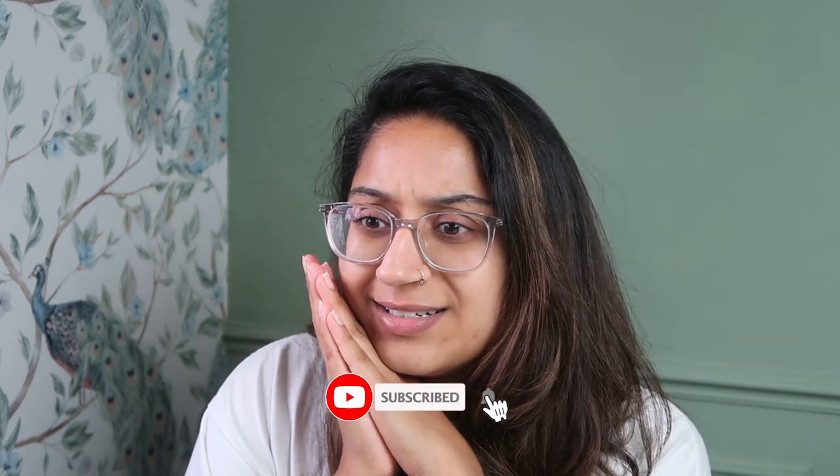Hey guys, welcome back to my channel. If you're new here, my name is Priya, aka Beauty and Books, and we do all things beauty and book based here. Today we have something a little bit different — I am taking you through my whole Veve collection. I've accumulated a lot of Veve makeup over the last three years, and I'll tell you whether the things I've got are worth the purchase or not, unbiasedly. We'll do this in sections: face, eyes, lips, etc.